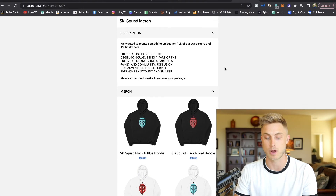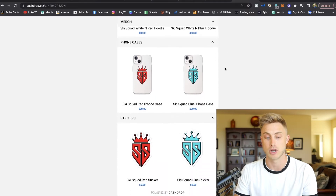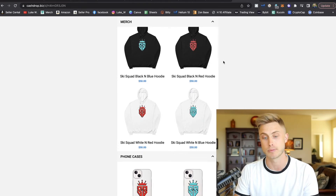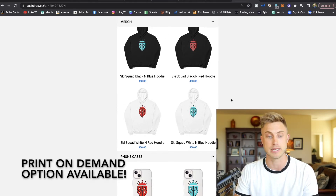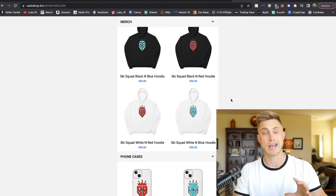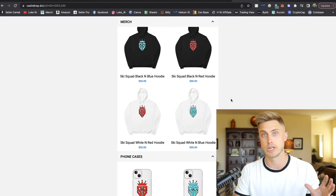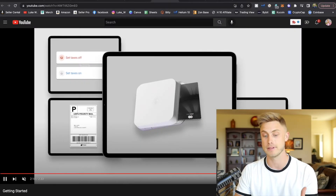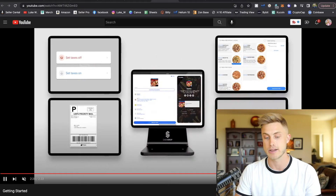Just like here with the ski squad merch drop, you can come in — they have their hoodies and things all set up right here. When you source your product, you can easily link them up on your storefront and you can do drop shipping, so the supplier will ship it right to a customer whenever you make a sale, or you can have a little warehouse or some storage at your own place. When customers make sales, you're able to create your own shipping label right within the app, accept payments, and check out your seller dashboard.